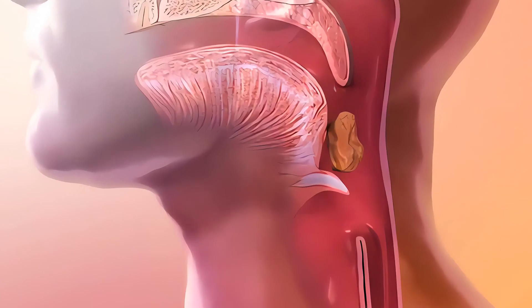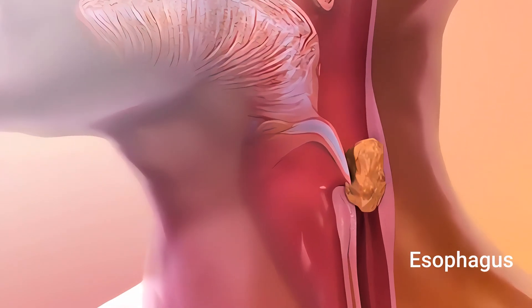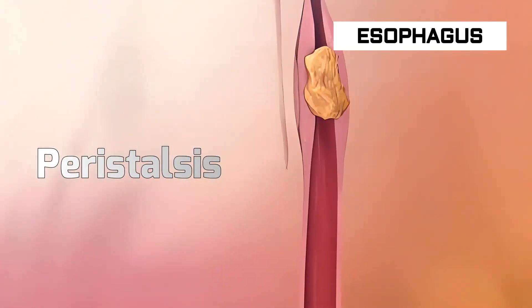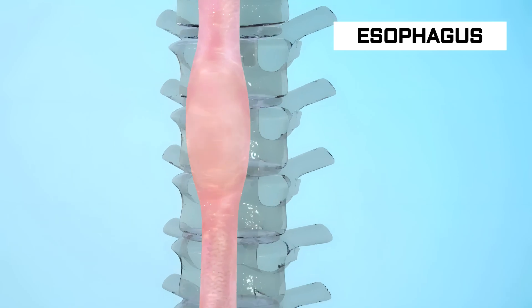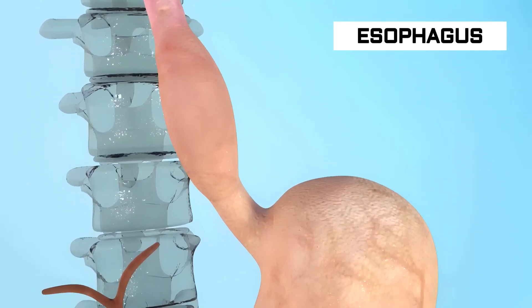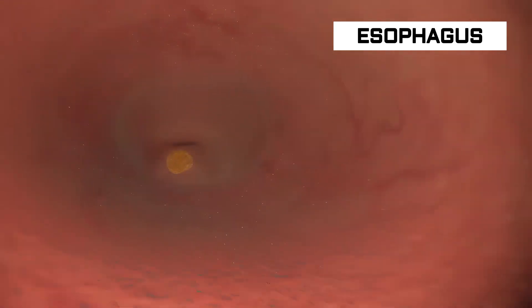After swallowing, the bolus enters the esophagus, where gravity and muscle contractions help move it down to the stomach through a process called peristalsis. Peristalsis is the slow contraction of smooth muscles along and around the digestive system. As the bolus goes down through the esophagus, these contractions push it toward the stomach.